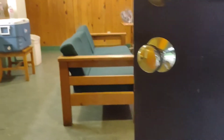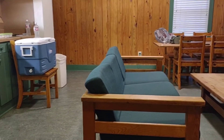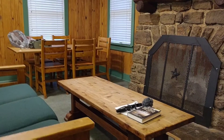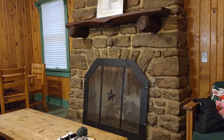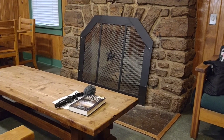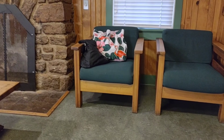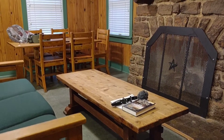Going inside to the living room — nice in here. This is the fireplace. And here is the kitchen.